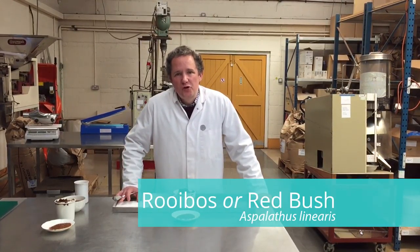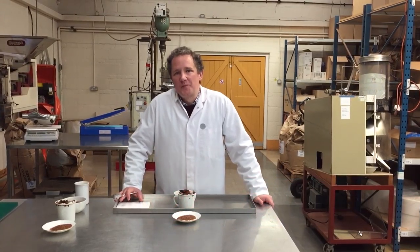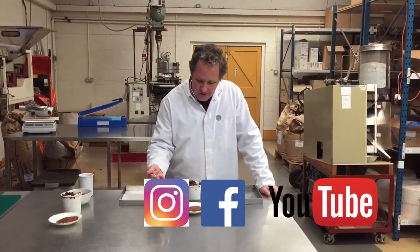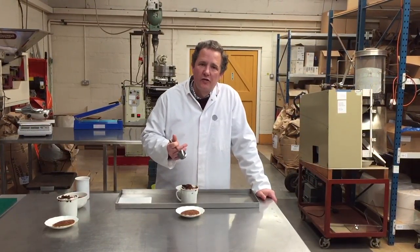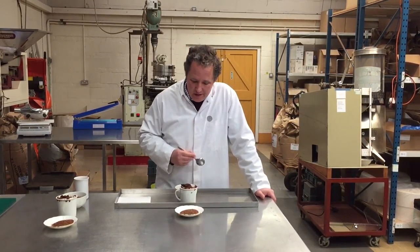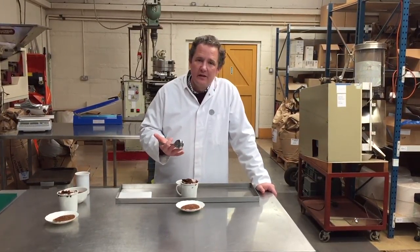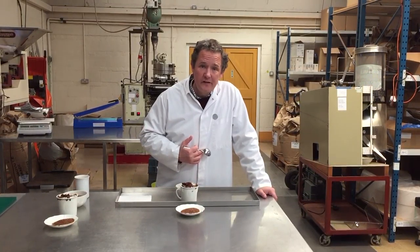So this is rooibos, or red bush, or bush tea, or red bush tea. People pronounce rooibos lots of different ways, but that's how I say it, and here it is. It comes from a plant that looks a bit like a gorse bush that grows on the Cape in South Africa, and it's got a sort of warming, sweet, malty, quite satisfying flavour that is not a million miles away from tea.